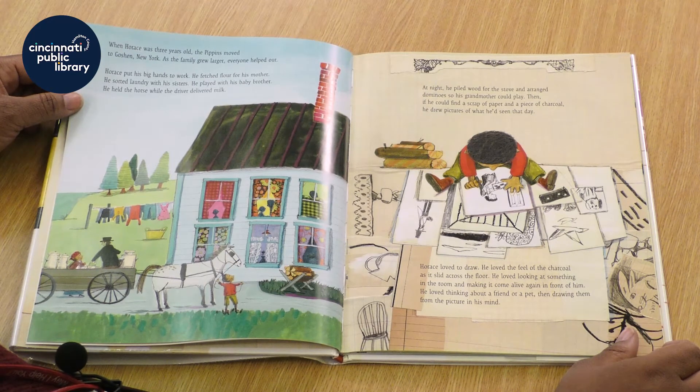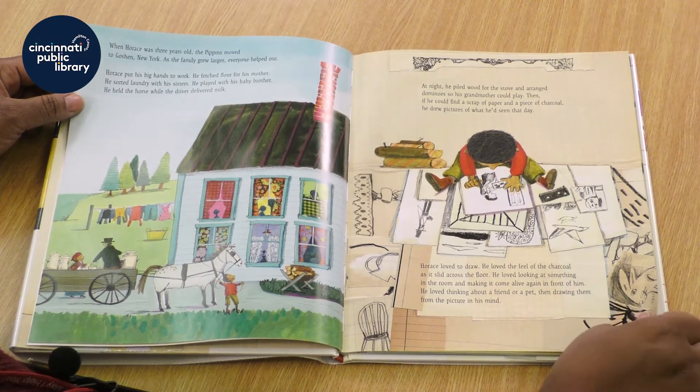Horace loved to draw. He loved the feel of the charcoal as it slid across the floor. He loved looking at something in the room and making it come alive again in front of him. He loved thinking about a friend or a pet, then drawing them from the picture in his mind.